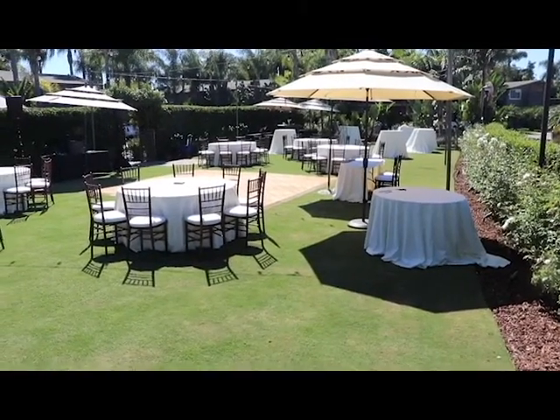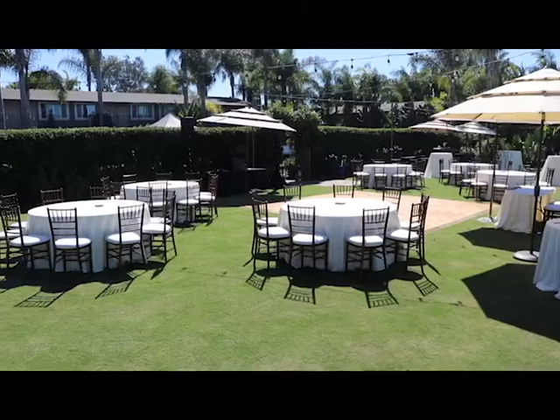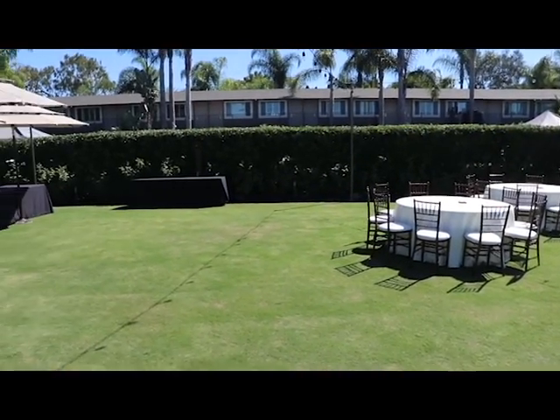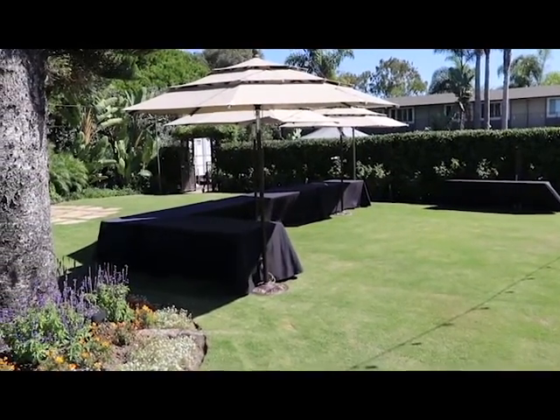And then one last angle — you'll see the dance floor. I'm set up there, the cocktail hour in the background and guests around the table. So this is the marina garden at The Dana in Mission Beach, a nice outdoor area for a wedding.